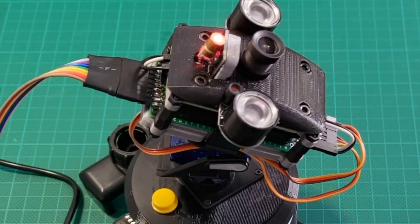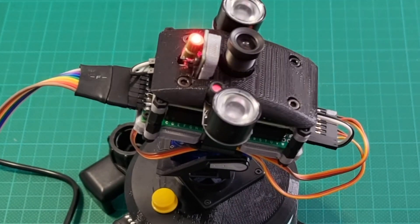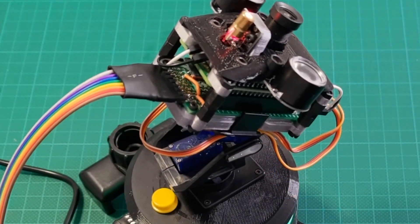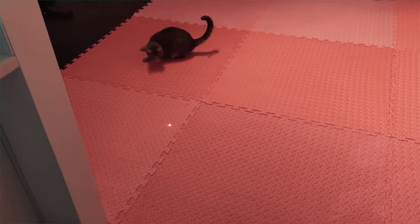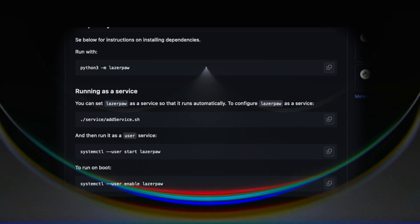In the crowning touch: the perfect alignment of our camera and laser. This dynamic duo ensures the laser always dances center stage. Simplicity meets sophistication in the age of open source espionage.